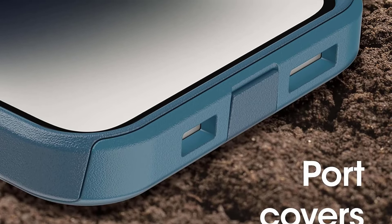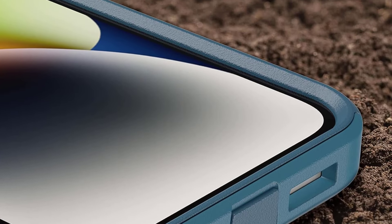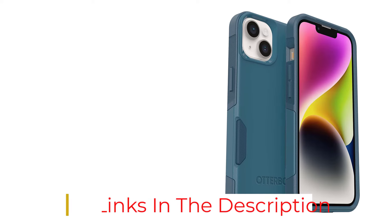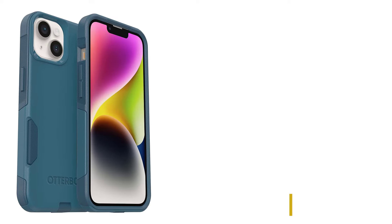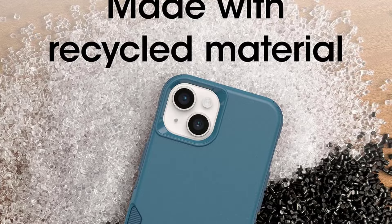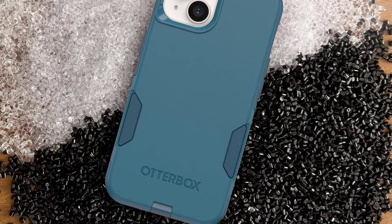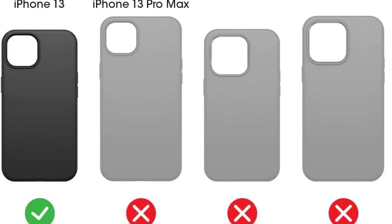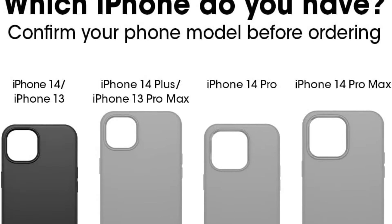Its polycarbonate outer shell combined with a synthetic rubber inner layer provides a balance between protection and aesthetics. With the OtterBox Commuter, we found it hard to find any flaws. While the cost is higher than some models and installation requires a little finesse, it is well worth it for the quality and peace of mind it provides. This case is a worthwhile investment for anyone seeking a reliable, durable, and aesthetically pleasing case for their iPhone. If grip is more of a concern than overall bomb-proof protection, check out the Speck Presidio 2.